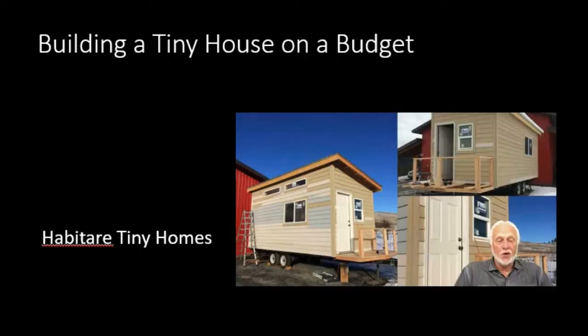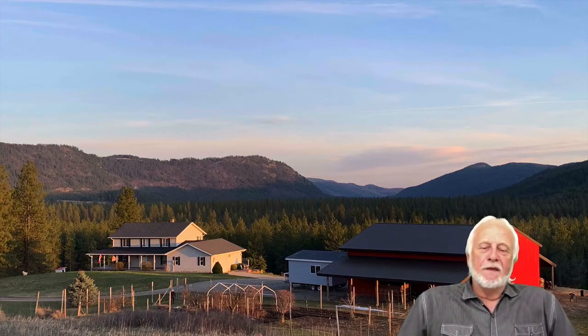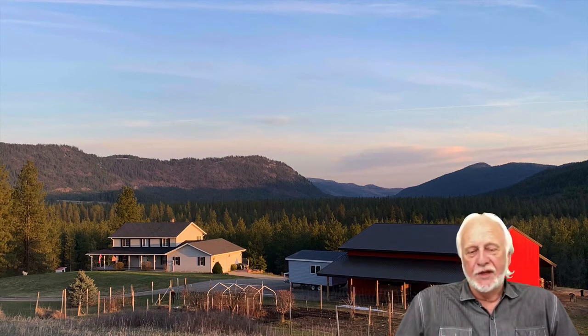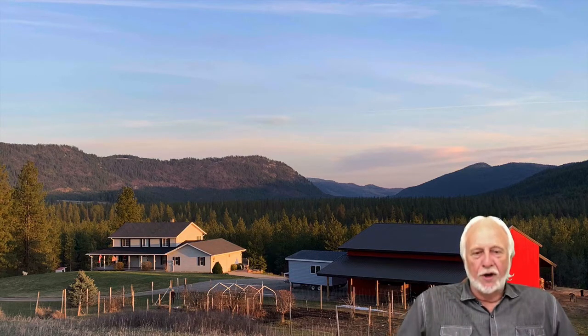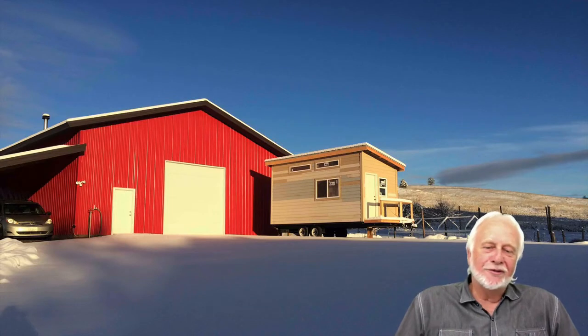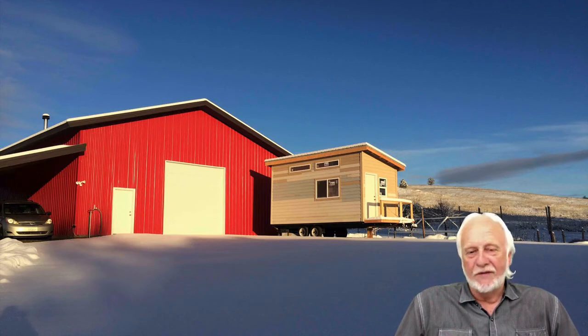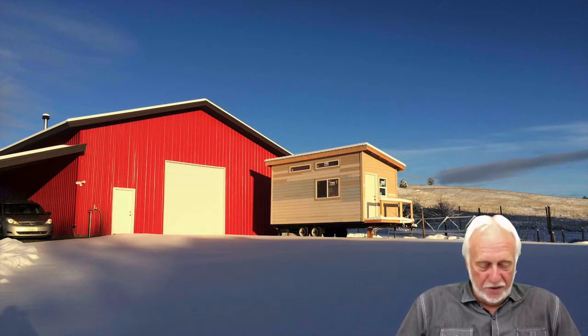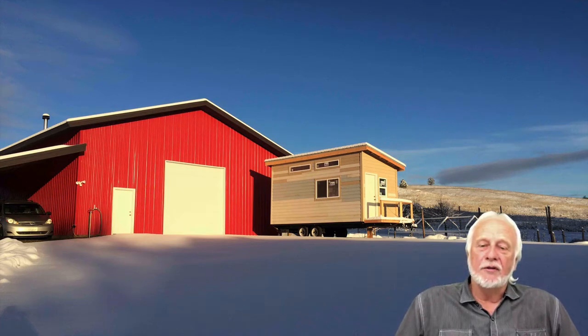Our guest today is the owner of this tiny home, called Habitier Tiny Homes. A tiny home, in relation to those who really desire to get out into the country, can be used as a stair-step towards getting into your new home — you can live in it, as it has all the amenities needed to accomplish nice living while you're getting ready for your next move.